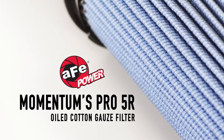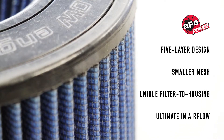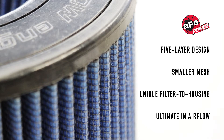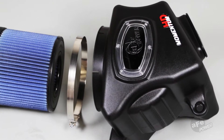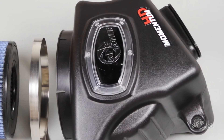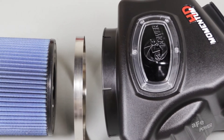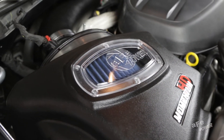The Momentum's Pro 5R oiled cotton gauze filter media uses a five-layer design with progressively smaller mesh for outstanding filtration, and the unique filter-to-housing interface allows maximum filter size for the ultimate in airflow capacity. A one-piece filter housing ensures your engine receives the coolest air possible, and a large clear-site window allows filter inspection without disassembly.